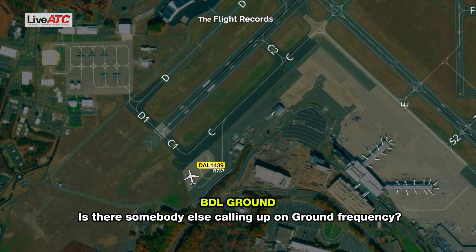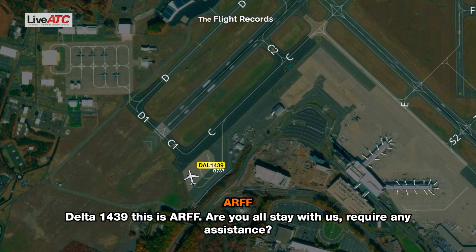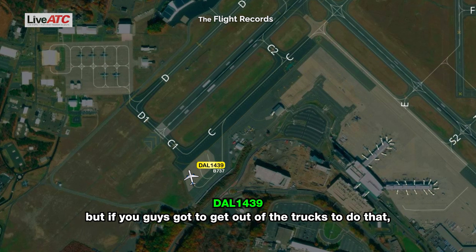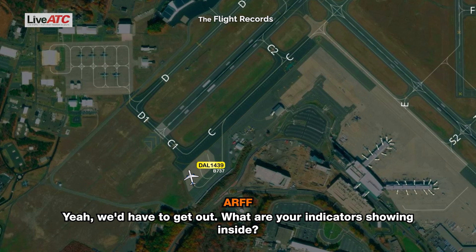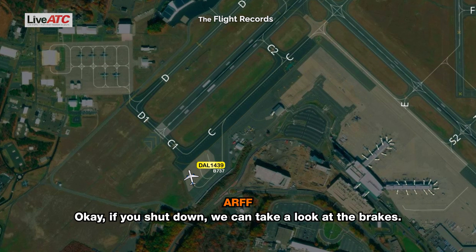Delta 1439, the fire rescue trucks are on this frequency. Delta 1439 to the ARFF — are you all set with us, require any assistance? We should be okay — because we had to stop harder than normal, we just want to make sure the brake temps are okay. But if you guys have to get out of the trucks to do that, just let us know, because the engines are still up and running. Yeah, we'd have to get out. What are your indicators showing inside? It's the 737 — there are none. Okay, if you want to shut down, we can take a look at the brakes.